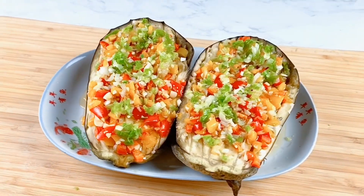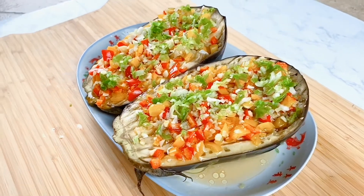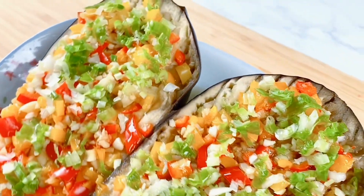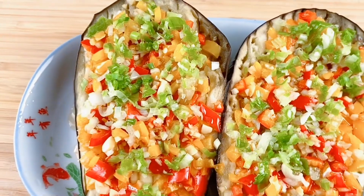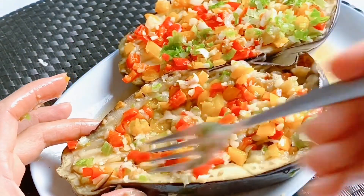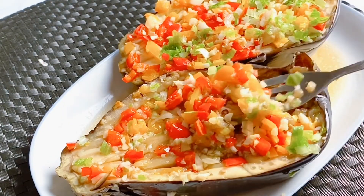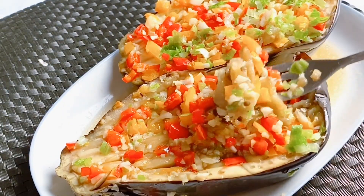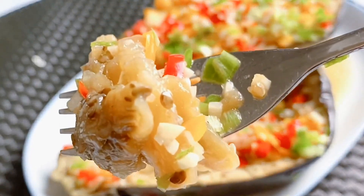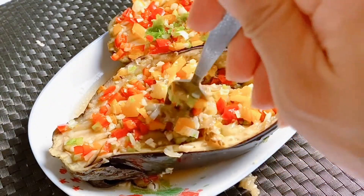Now it is ready to eat. Look at this beautiful color — it is very appetizing. Don't worry, the calorie count is extremely low. Use a fork, poke around the eggplant, and mix up the dressing with the eggplant flesh, then grab a bite. The mix of garlic and green onion flavor with the rich texture from tender peppers and soft, creamy eggplant makes it the perfect dish on your dinner table.